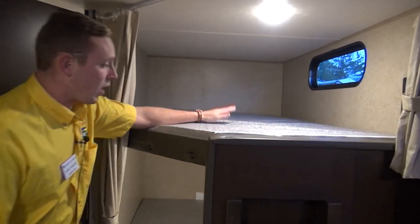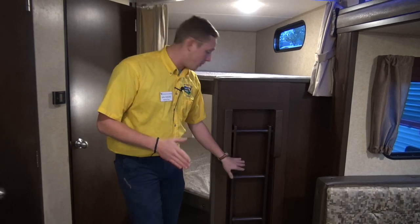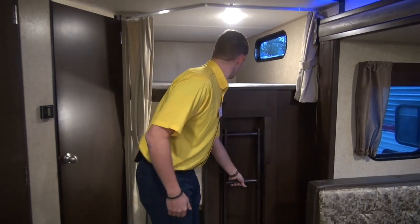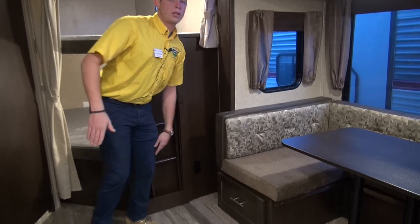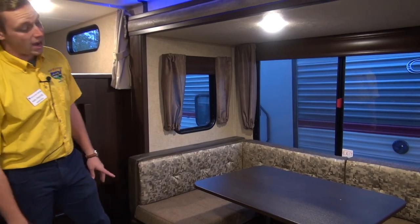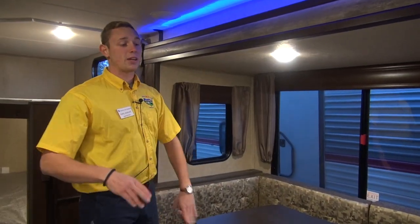You've got two bunks here, upper and lower, and they have plug-ins on both — both USB and regular plug-ins — so all of your electronic needs are met. You've got a handy ladder to help you get up into that upper bunk. Down here you've got full 40-inch pull-out drawers, extremely convenient for pots, pans, silverware, plates, bowls — anything like that. Your u-dinette is part of that slide out and the table drops down to make another sleeping area, so not only can the kids stay but their friends can as well.